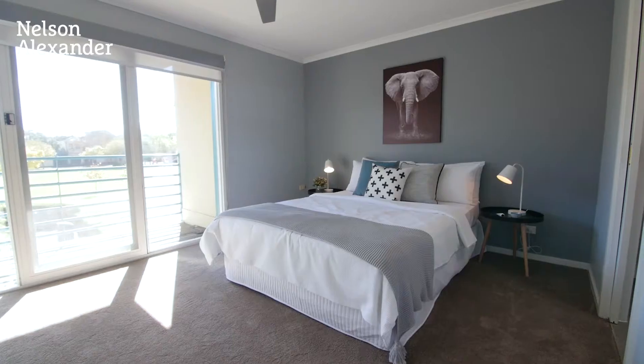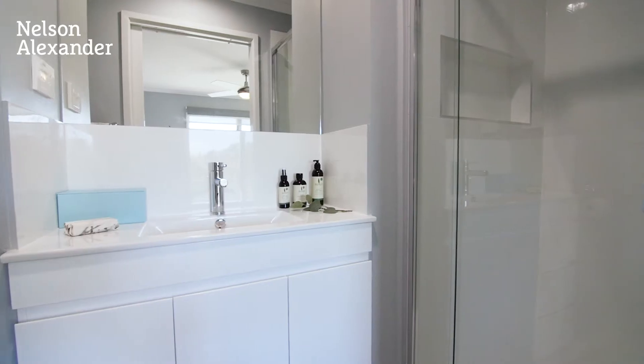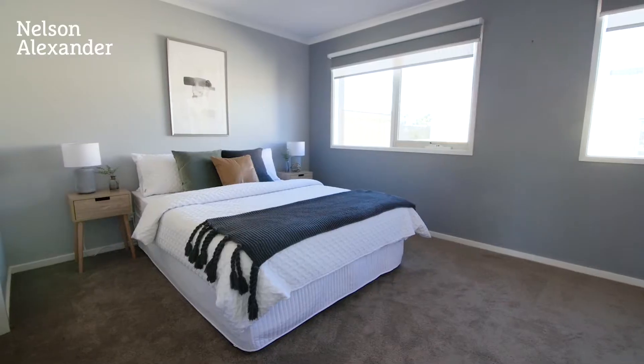The light-filled interior boasts three main bedrooms, all extra large, and two ensuite bathrooms.